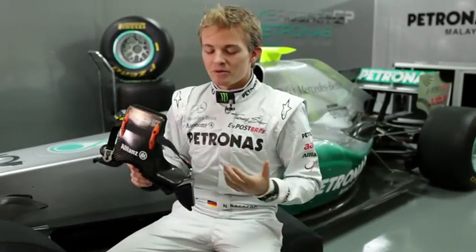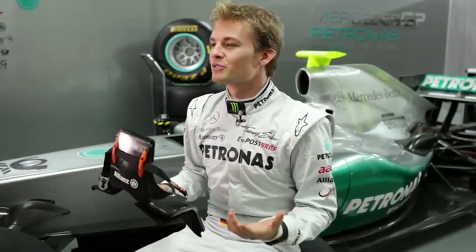Whilst initially it was maybe a bit unusual and uncomfortable, now I definitely would not drive my F1 car without it.